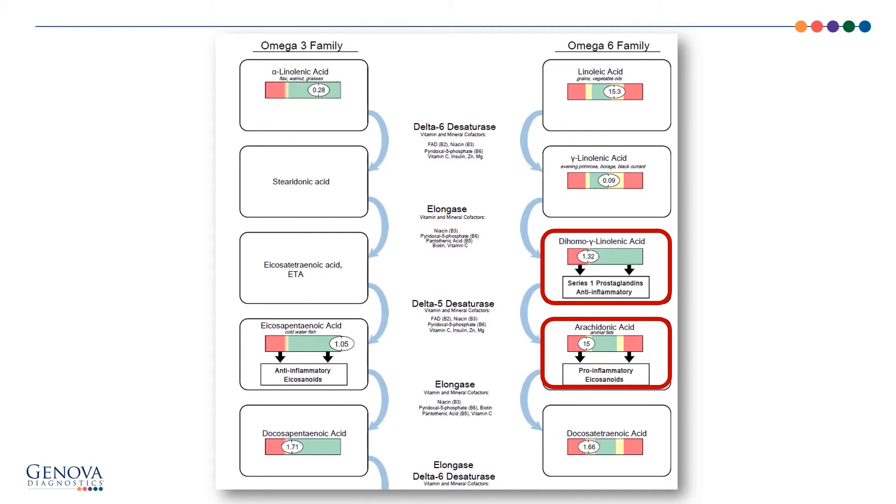In order to increase DGLA, I need to use GLA, because DGLA can't be supplemented directly. So in this case, I would think about the GLA sources — evening primrose, borage, and black currant. Those are all GLA sources that I would provide for this patient. I might also consider some of the nutrient cofactors for the enzymes, like the delta-6-desaturase and elongase, that you see on the center portion of the page.